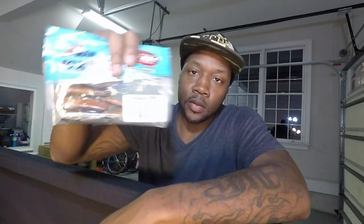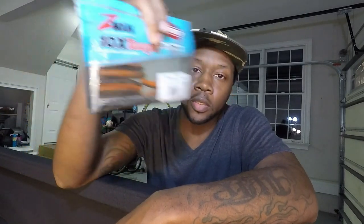First off, we have a Rapala X-Wrap Deep Diving Slasher — that's the first one. Next, some Z-Mans: Net Rigs and Finesse TRDs. These are going to be in green pumpkin and orange.